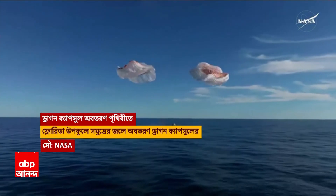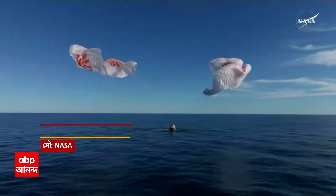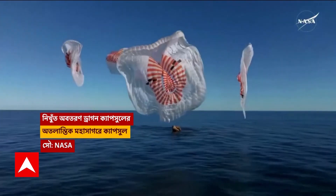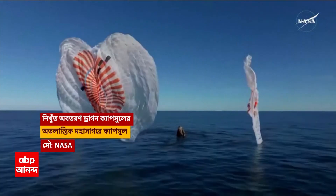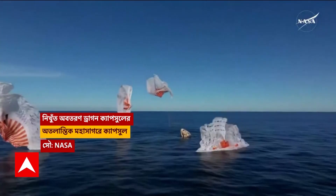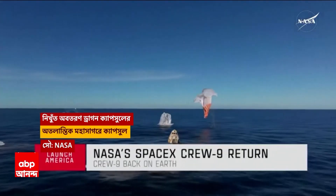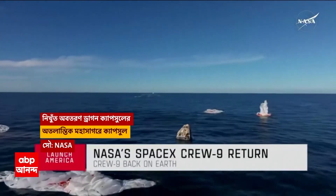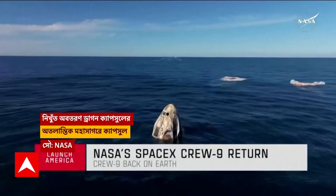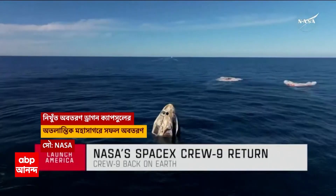Splashdown — Crew-9 back on Earth. SpaceX Freedom splashdown. Good main release. Copy splashdown. We see main chutes cut. Nick, Alex, Butch, Sunny — on behalf of SpaceX, welcome home.